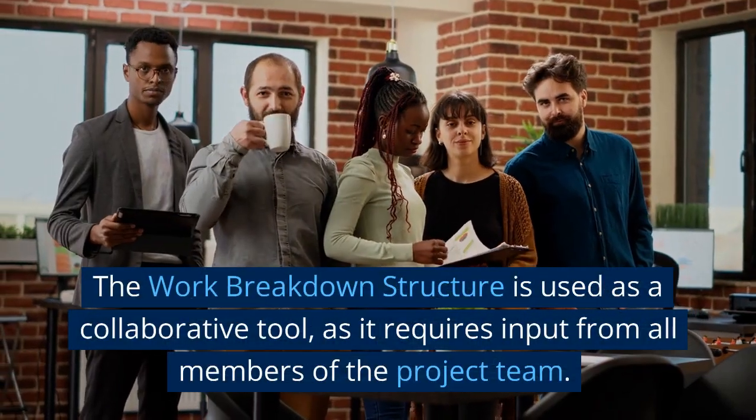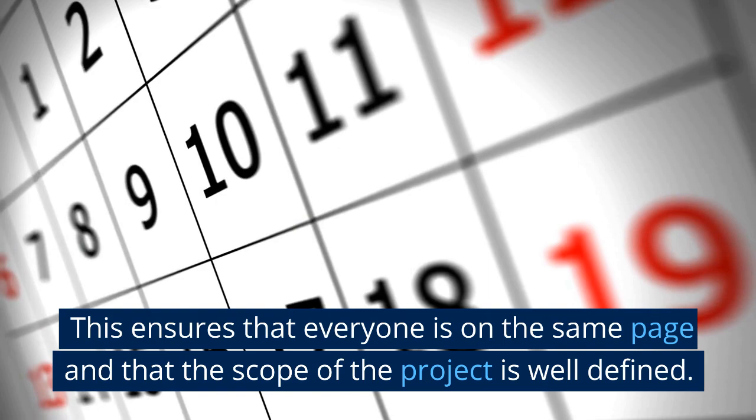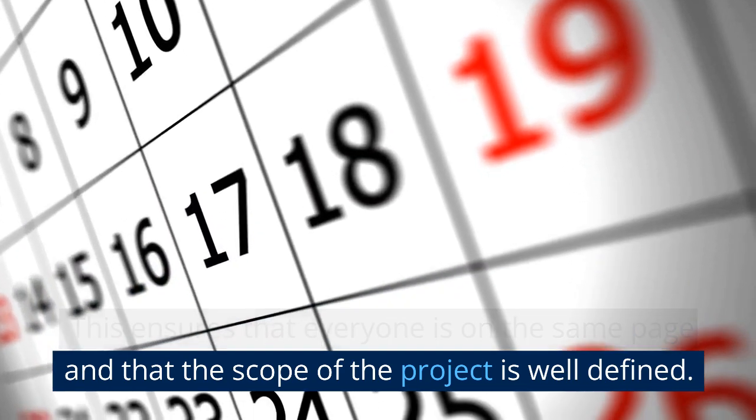The work breakdown structure is used as a collaborative tool, as it requires input from all members of the project team. This ensures that everyone is on the same page and that the scope of the project is well defined.